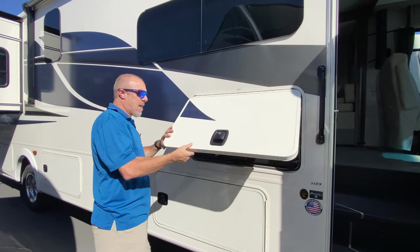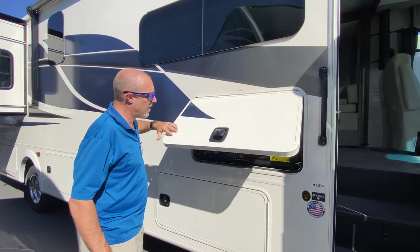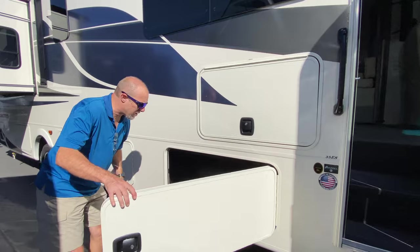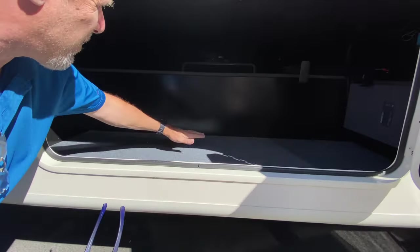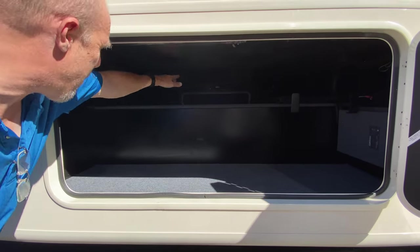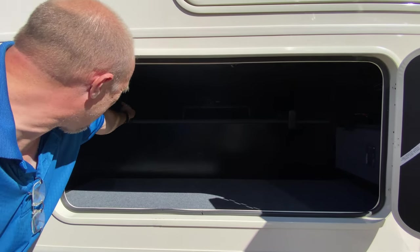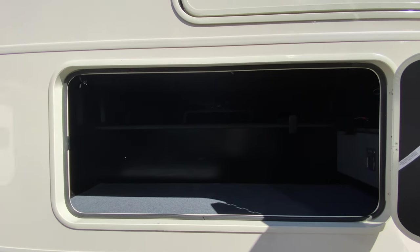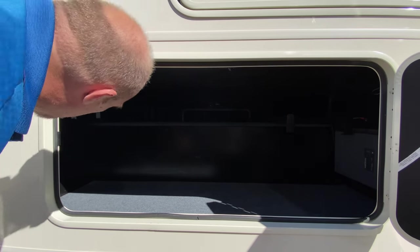Slam latches — and look how thick that door is, that is really solid. Now when I'm talking about storage, come down here: look at how much storage there is. There's this area over here plus up above, and it goes all the way through to the other side. You can actually see all the way through into the other compartments — typically you don't have that on a Ford chassis.